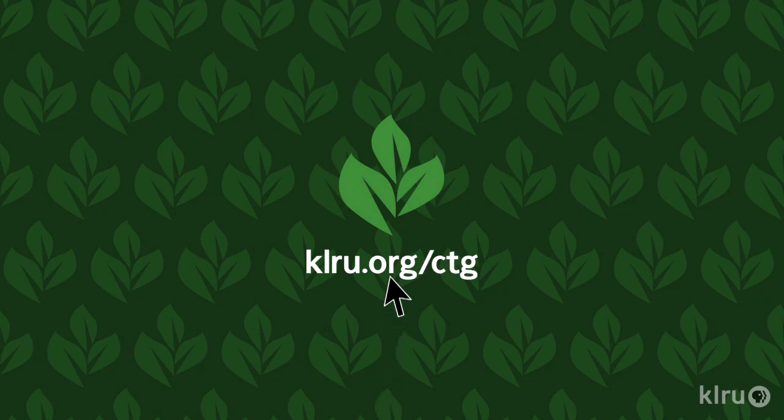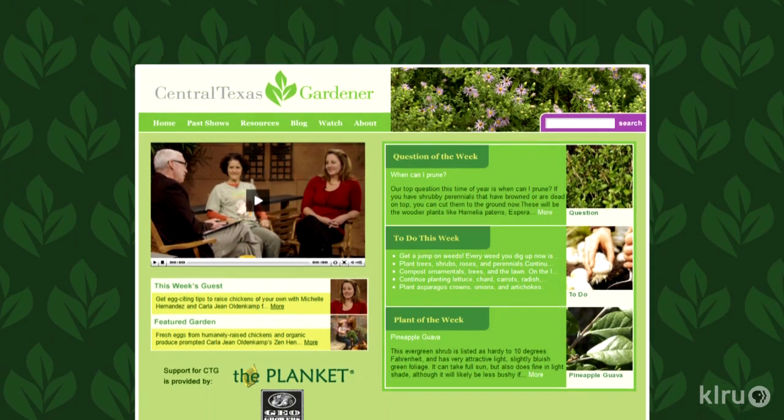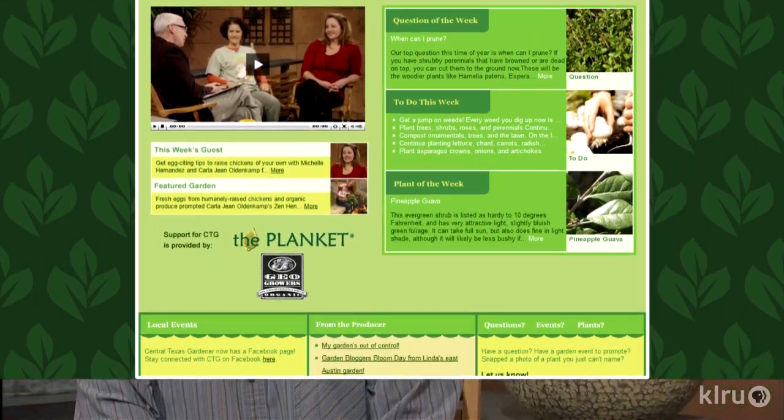To do in your garden this week: plant a few last-minute vegetables. Malabar spinach, okra, and southern peas love the heat, so get those transplants out now. It's also time to plant sweet potato slips. And if you're feeling adventurous and looking for your next gardening challenge, it's time to plant peanuts. Visit klru.org with your questions and plants of the week from your garden.